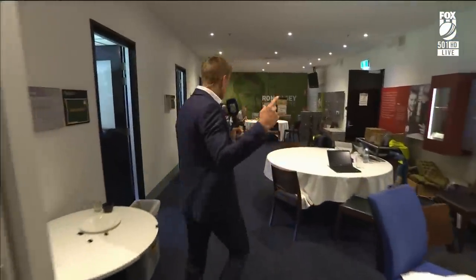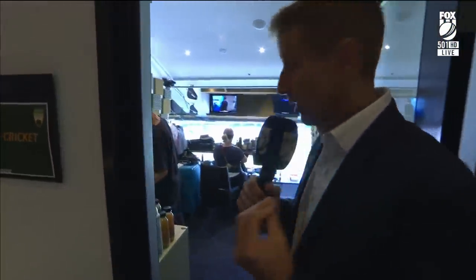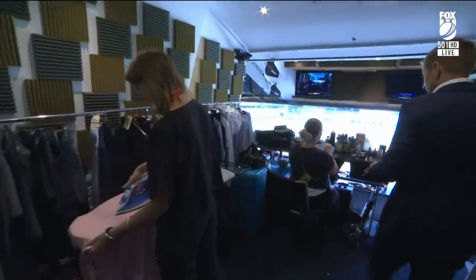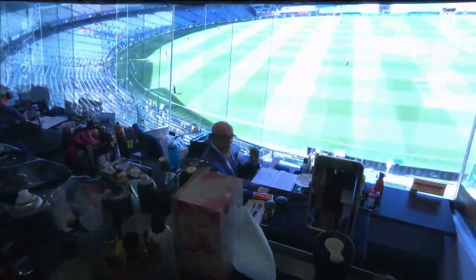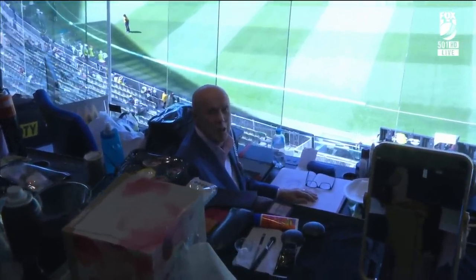We'll take you through this way — actually we might just peek in here. This is wardrobe and make-up down here. So this is Anna ironing away, trying to make everyone look good. Lauren, just very quietly, always working. Skull — the great Kerry O'Keefe — is working on his notes. He's ready to go, always down there.